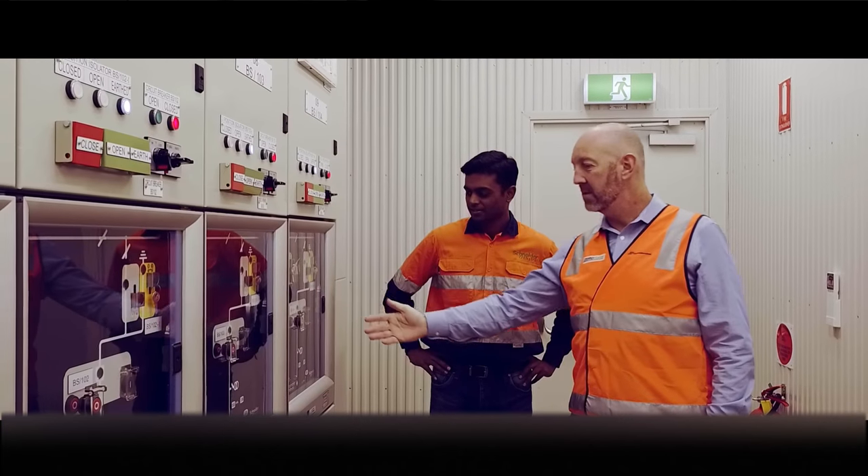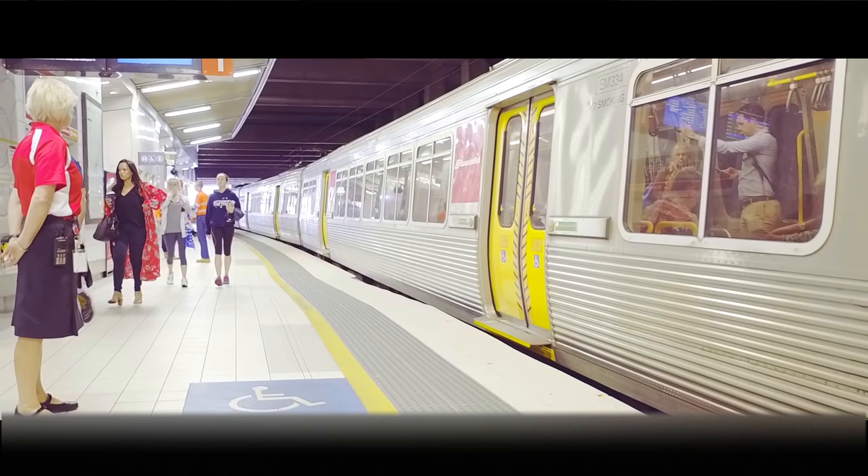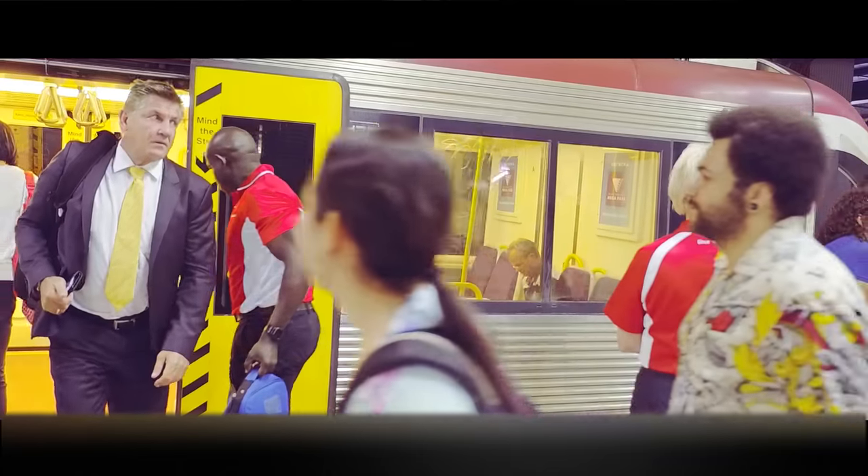My name is Tim Elkins, I'm the senior manager of Traction Power at Queensland Rail. Queensland Rail are trying to achieve a more flexible, reliable and safer infrastructure for operationals and also for the passengers.